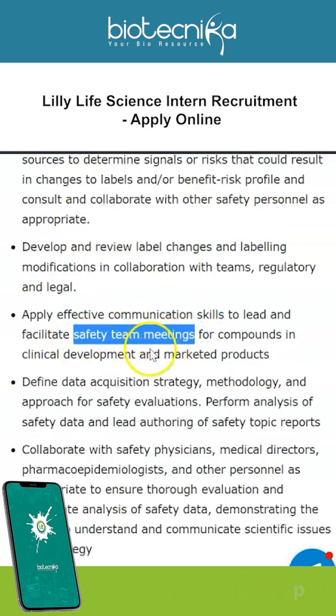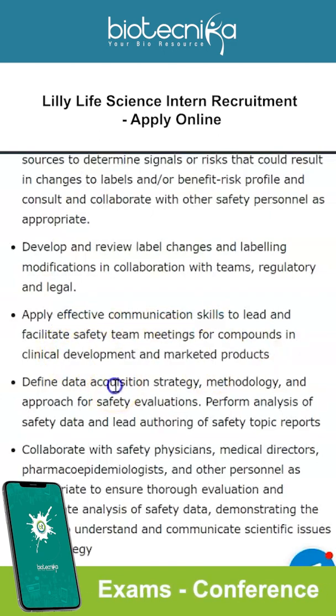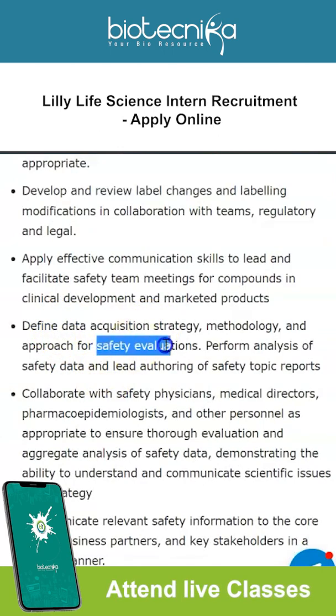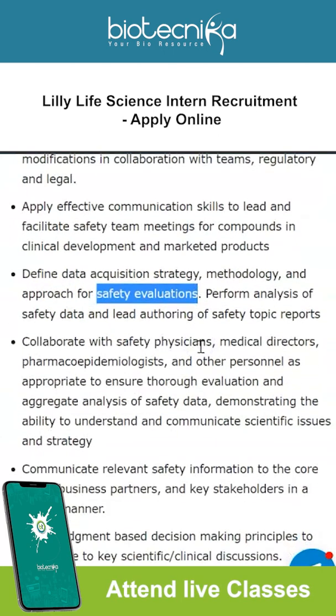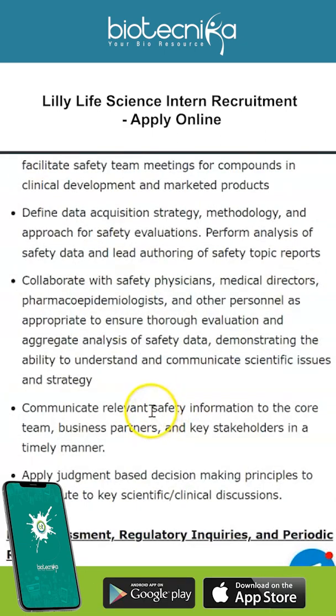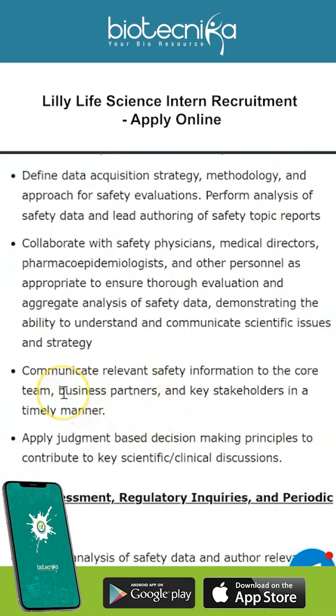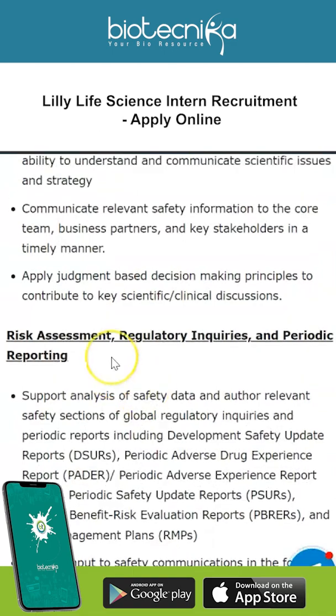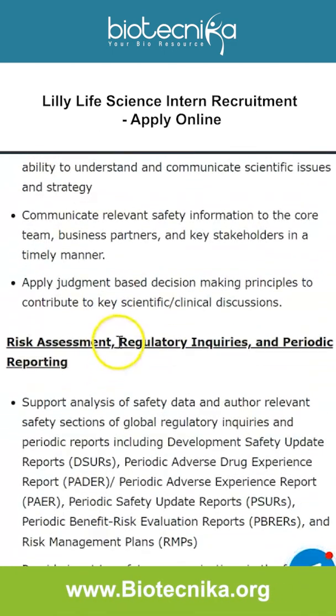Define data acquisition strategy, methodology, and approach for safety evaluations. Collaborate with safety physicians, medical directors, pharmacoepidemiologists, etc. Communicate relevant safety information to the core team, business partners, and key stakeholders in a timely manner, and apply judgment-based decision making principles.